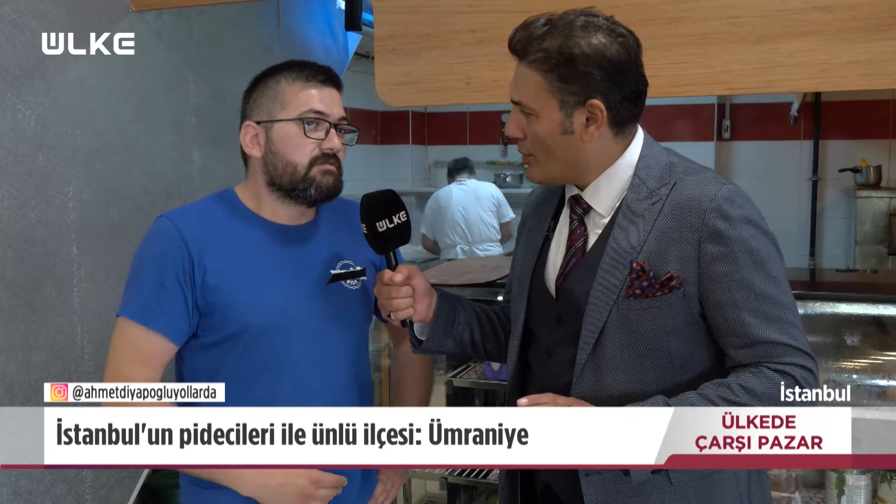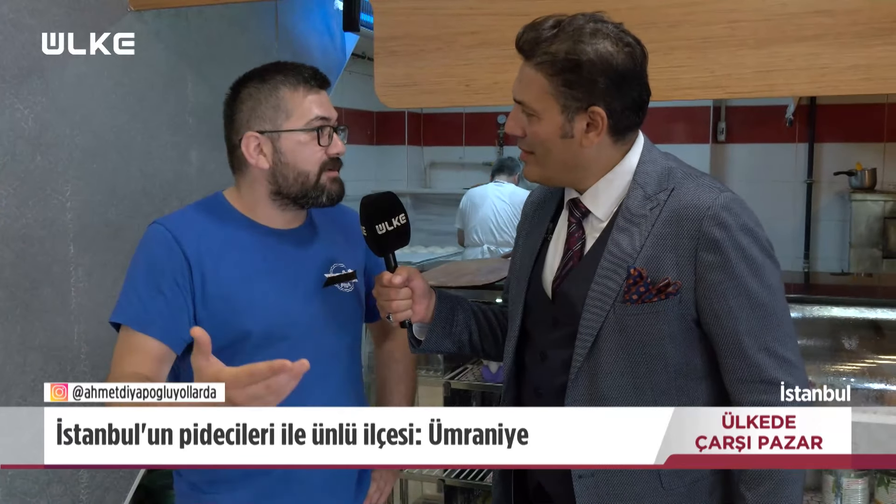Geniş vizyona sahipmiş dedeniz. Evet, erkek çocuğu fazla olunca hepsini marangoz yapmadı. Birisini yurt dışına gönderdi, birisini galerici yaptı, birisini mermerci yaptı, iki tanesini de pideci yaptı. Dedeniz bir yol açmış. Tabii. O dükkandan çırak olarak geçen herkes kendine İzmir'de, Ankara'da, İzmit'te dükkan sahibi oldu.